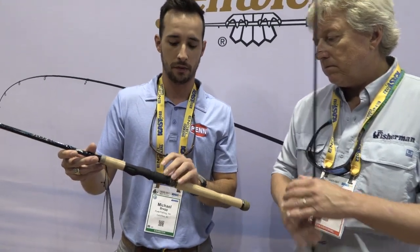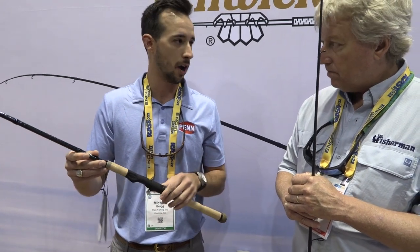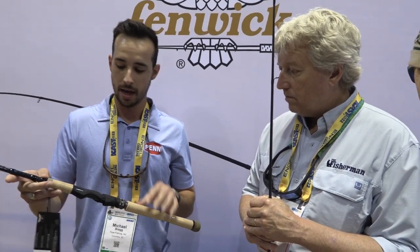Moving down to the reel seat section, we have a C-Guide double locking soft touch reel seat, so you're really going to be able to secure your spinning reels or casting reels to the rod very effectively. And then we have 3A cork on the grips, so you're going to get a nice comfortable hand feel while fishing — very much like the HMG. The cork grips are fantastic, great for weakfish, great fluke rod, and great light tackle stripers.